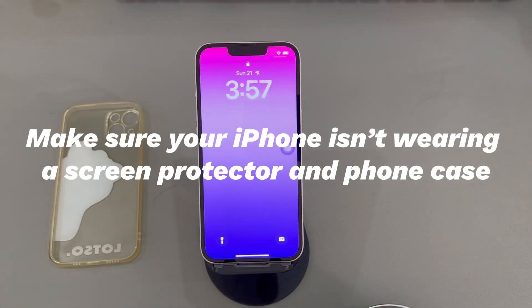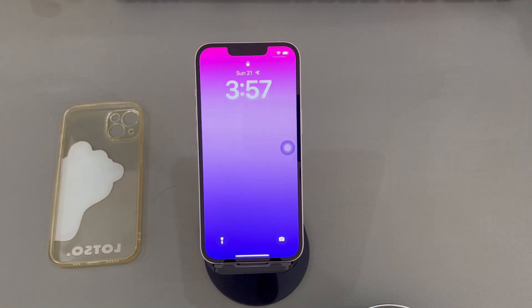Make sure your iPhone isn't wearing a screen protector and phone case. At Apple Discussions Forum, screen protectors and phone cases that are placed incorrectly are common factors causing an iPhone to freeze on lock screen. If this is your case, carefully take them off to unfreeze the iPhone lock screen. If the phone goes back to normal, then it could mean the problem is related to the screen protector and phone case you're using. You'd better buy new ones or just let your iPhone free of these protecting items.